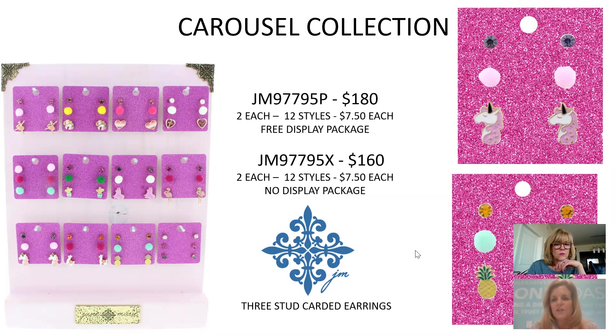The Carousel Collection features delicate stud earrings — three studs on a glitter card (the glitter is embedded in the paper and won't come off). 12 different styles, $7.50 each, $180 for the collection.